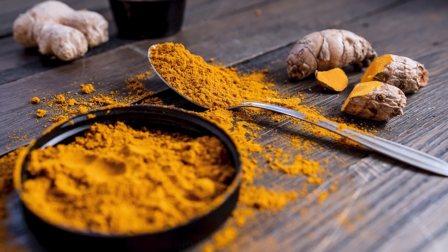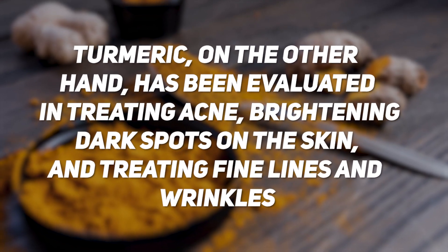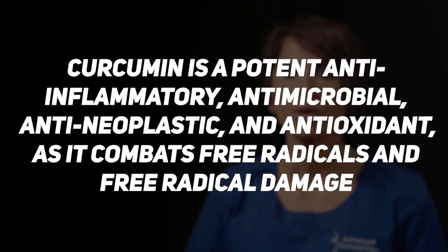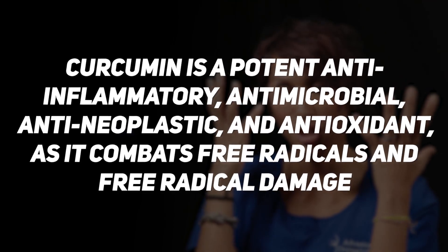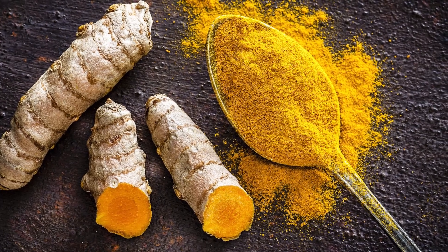He also says regarding turmeric: turmeric, on the other hand, has been evaluated in treating acne, brightening dark spots on the skin, and treating fine lines and wrinkles. Another great dermatologist, Dr. Pervisha Patel, says curcumin is a potent anti-inflammatory, antimicrobial, anti-neoplastic, and antioxidant. As it combats free radicals and free radical damage — curcumin is the active ingredient in turmeric.